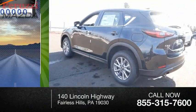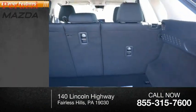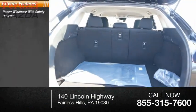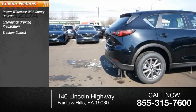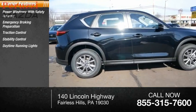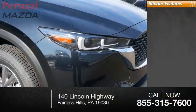This vehicle has less than 100 miles. Here are some of this vehicle's great options: power windows with safety reverse, emergency braking preparation, traction control, stability control, daytime running lights, braking assist, and power brakes.